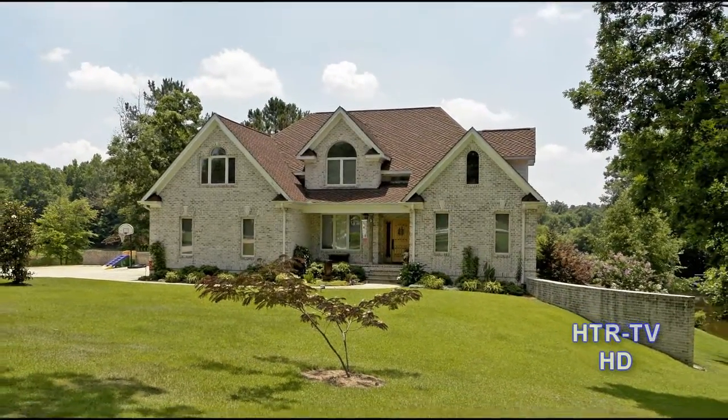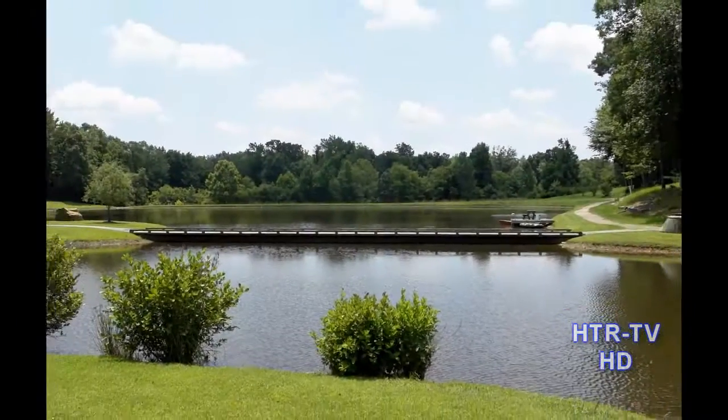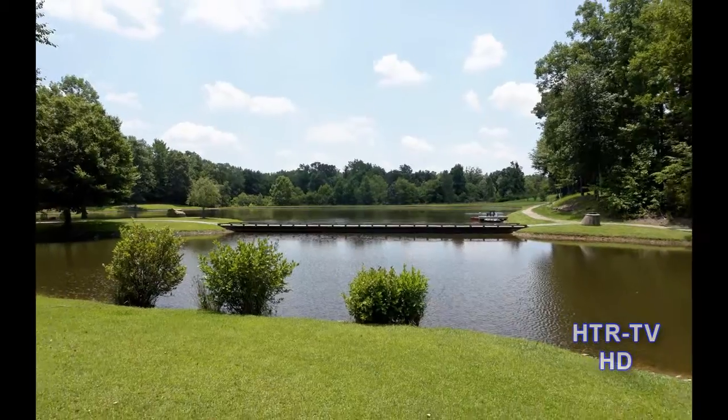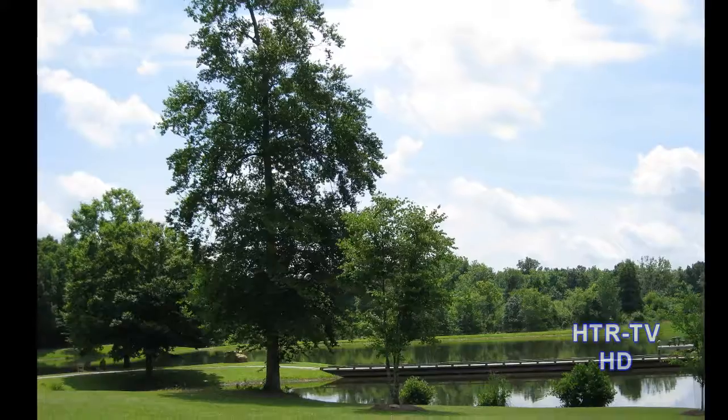Tina Barletta is proud to announce a price reduction on an executive lakefront house in Newse Colony. You'll be sold before you even enter the home when you see the amazing view of the lake from the two and three quarter acres around the house.